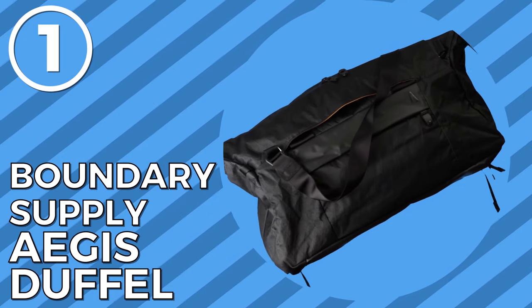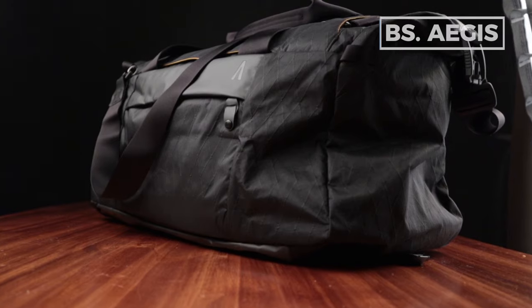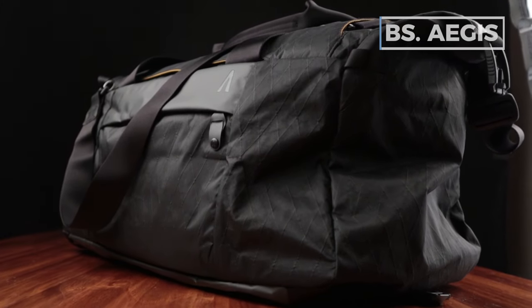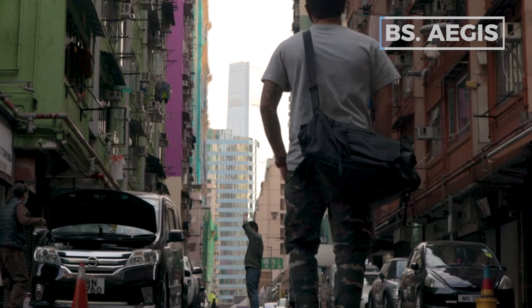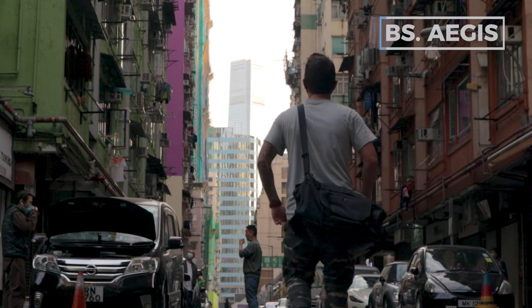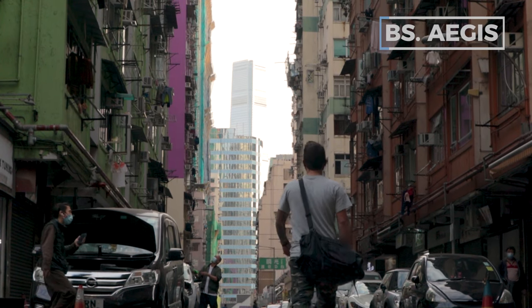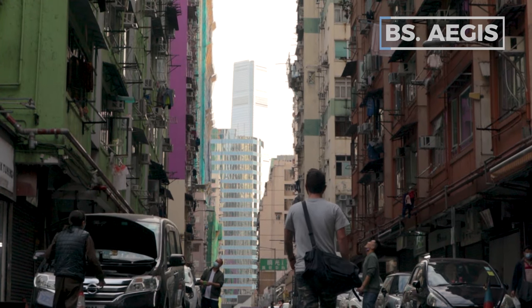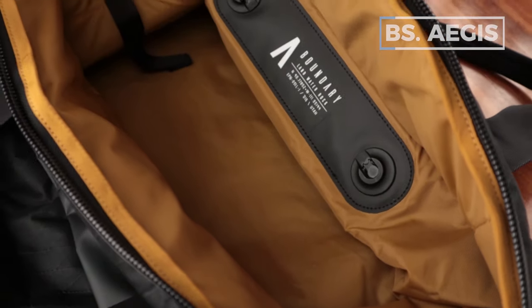First up on the list, the Boundary Supply Aegis duffel. This is a duffel that's great for somebody looking for one that can do two things. Number one, it can be used as an everyday carry — for the gym, for photography. And number two, it can be used as a travel companion. Given the large capacity, you can totally travel the world on this bad boy for weeks at a time.